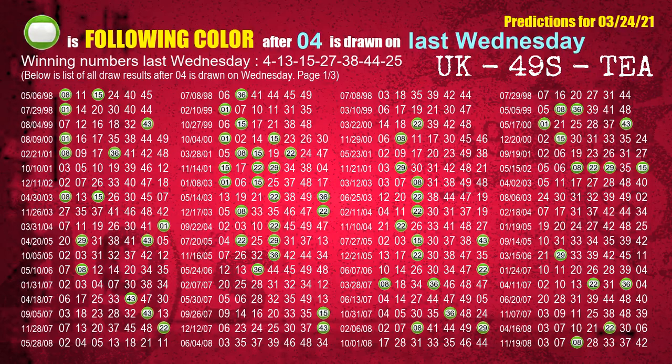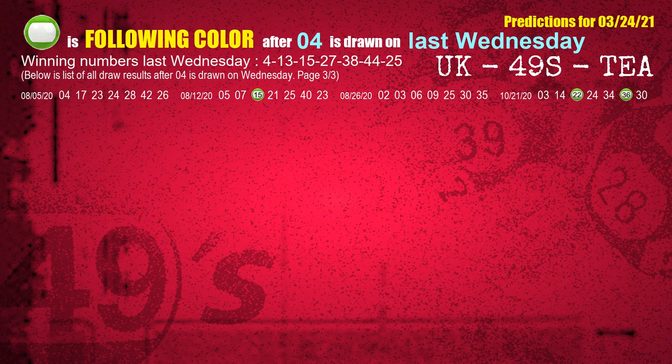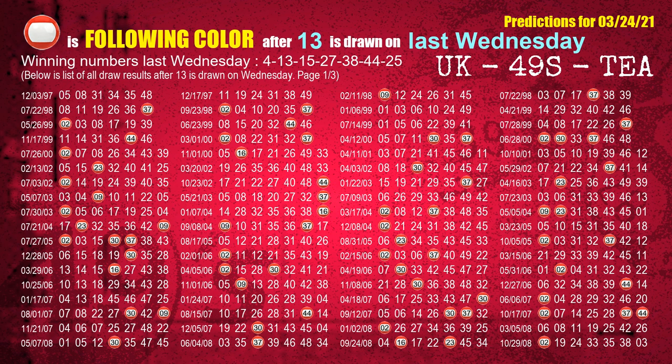Just like the next week following ones, we can find out next week's following ball colors through the result of the same day last week. The first winning number last Wednesday is 04. We list all draw results which are one week after a Wednesday draw with 04 as a winning number. The most frequently following color is green when 04 is the winning number on last Wednesday. We also highlight the color green with a color ball image for you. The second winning number last Wednesday is 13 — the most frequently following color is red.